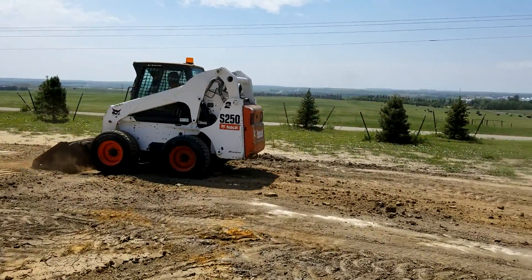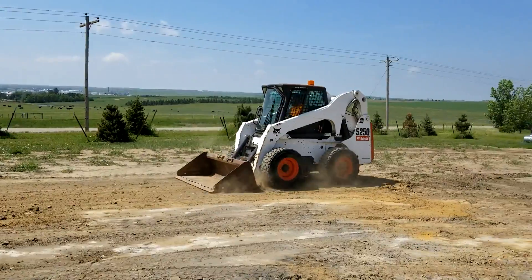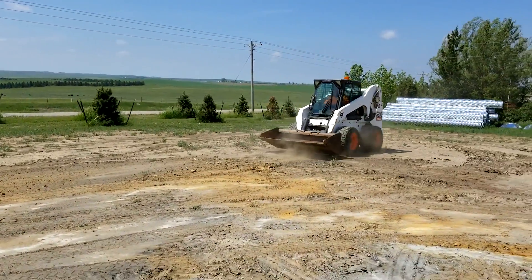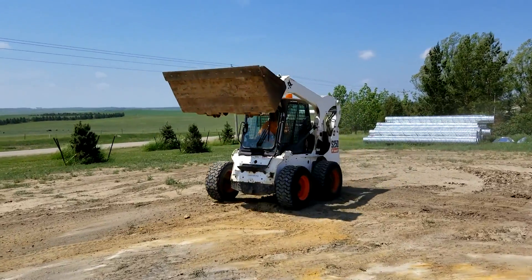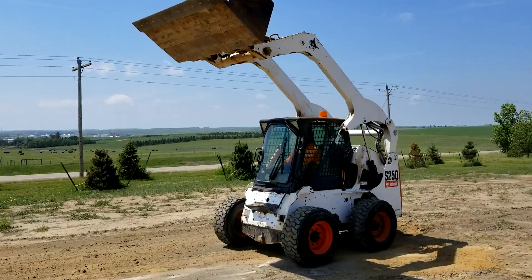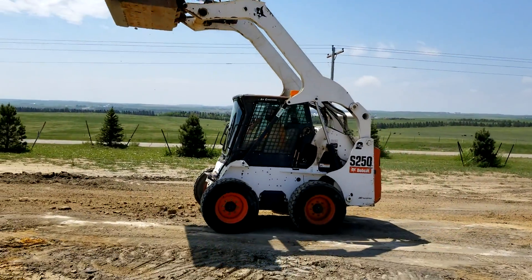If you'd like to preview this unit before bidding, you're more than welcome to set up an appointment to come down and check it out in Dickinson, North Dakota. We are gonna sell this unit on auction time. Thank you for viewing this Rivers West auction listing.